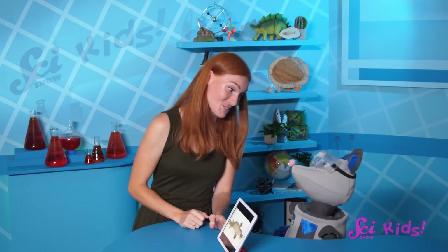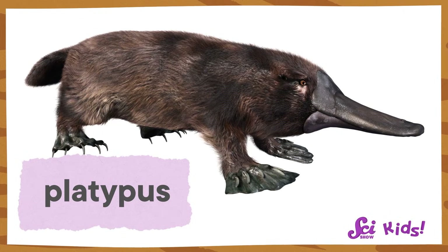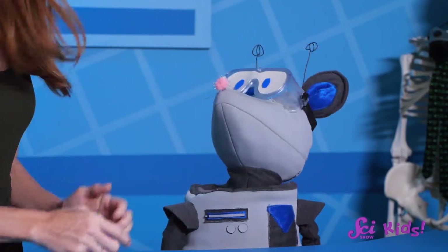But you want to know something? This picture wasn't meant to be a joke. Believe it or not, this is a real animal. It's called a platypus. It's okay, Squeaks. You're not the only one who thought platypuses were too silly to be real.